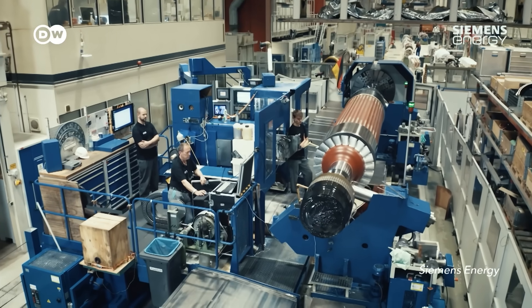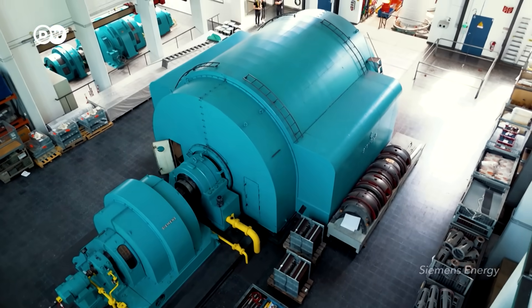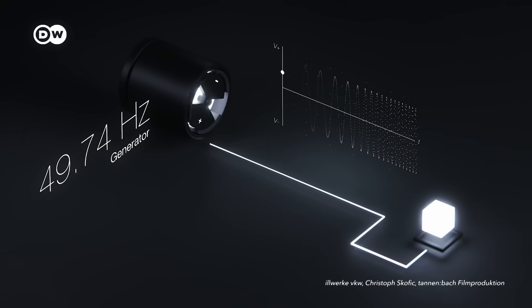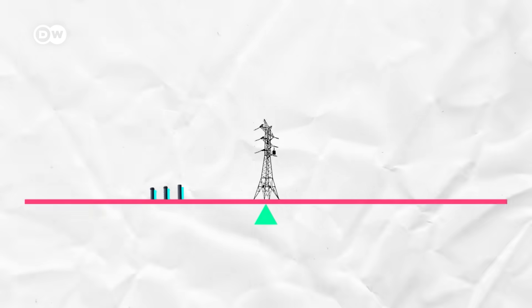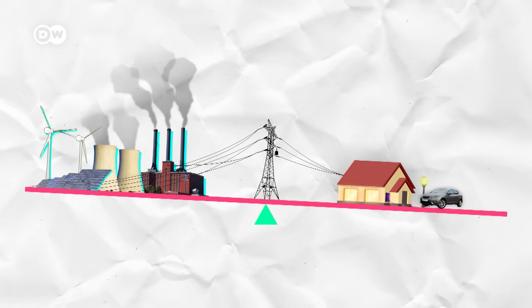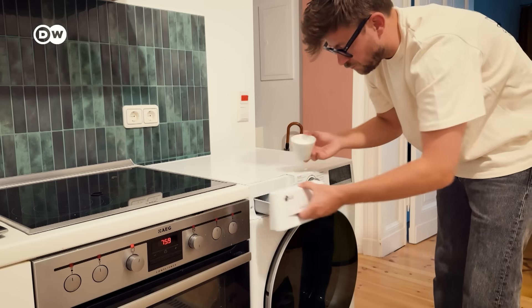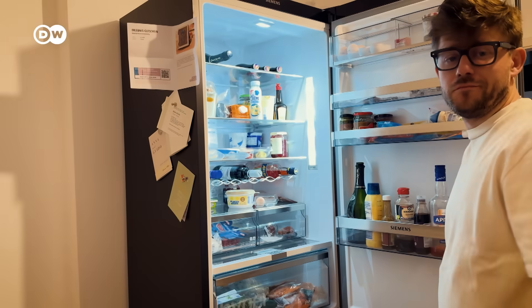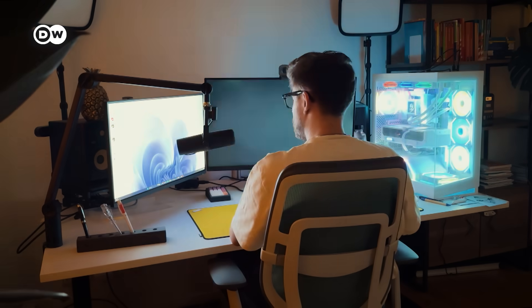All these generators spin in sync, creating one common heartbeat for the entire grid – 50 Hertz in Europe. Think of it as the entire grid ticking 50 times per second. That's a sign all is going well: electricity supply perfectly matches demand. All those power plants on one side, and everything that uses electricity – like your washing machine, your fridge, coffee grinder or computer – on the other are balanced.